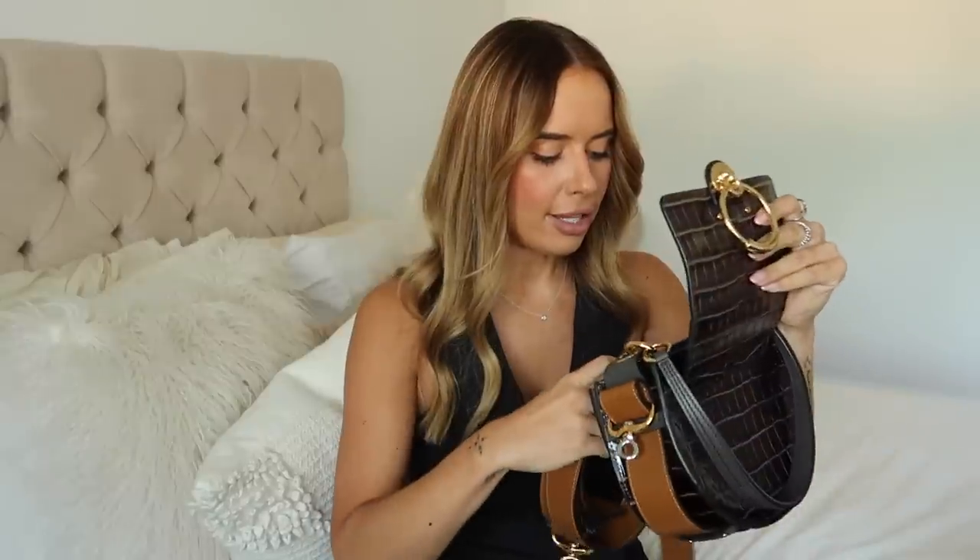Another bag I always contemplate selling is the Chloé Tess bag in brown croc leather. I literally never wear it - I haven't worn it since my last bag video. It's stunning and everybody loves it but it's a bit too boho for my style. It's got a lovely big thick brown strap and fits quite a lot, but being round means you lose some space for flat items like phones and card holders.